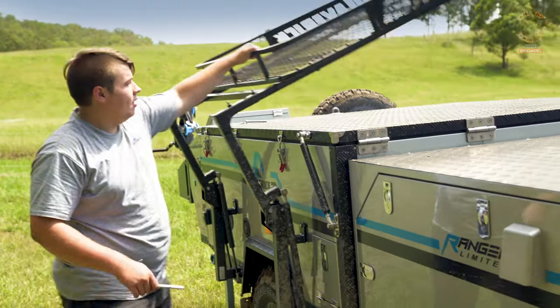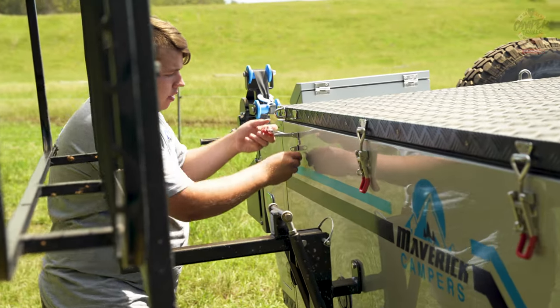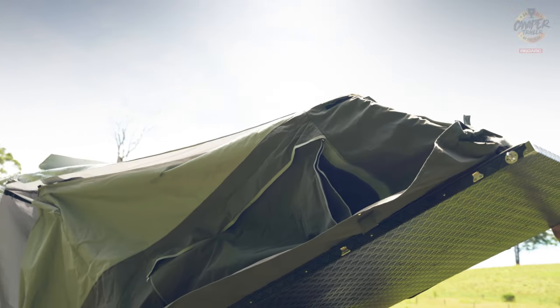If you lift the awning at home, it would probably take about 90 seconds to flop it open and be ready for bed. It would be a quick setup, especially for an overnighter.